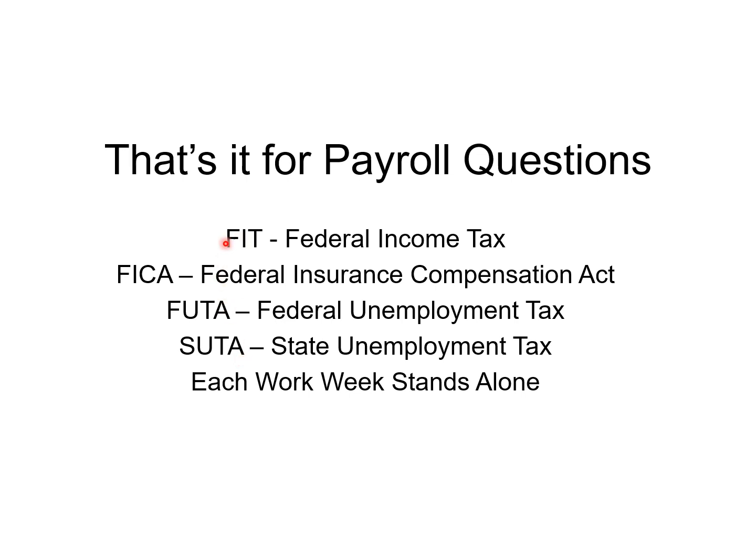Make sure you deduct federal income tax and FICA from the gross pay to get your take-home pay. Remember each work week stands alone — anything over 40 hours in a work week must be paid at time and a half. This has been Jack Sheffield, Jack the Exam Guy, helping you get through these tricky things on the contractor's exams. I appreciate your business — good luck, and call me anytime at 904-755-4111.